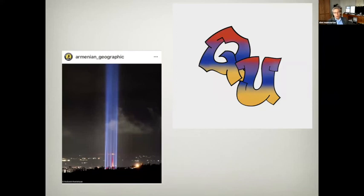I want to acknowledge that today is the remembrance of the Armenian Genocide, and I want to credit the Instagram site Armenian Geographic for this spectacular photograph of the memorial in Yerevan. That's the end of my presentation, and I'm happy to take any questions.